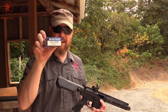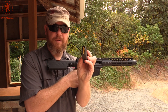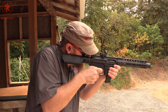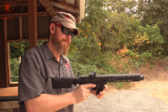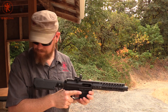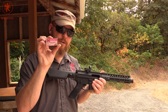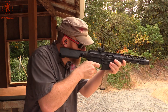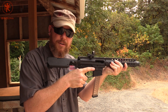Next we have some Magtech 95 grain light-for-caliber load — also a bit of a snubby profile. Did not chamber. Now we've got some low recoil light-for-caliber load, 100 grain from Hornady. That ran just fine.